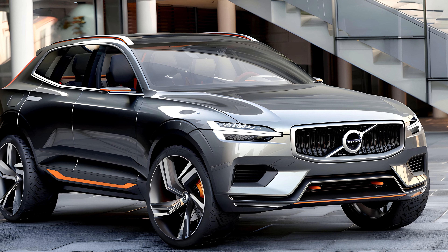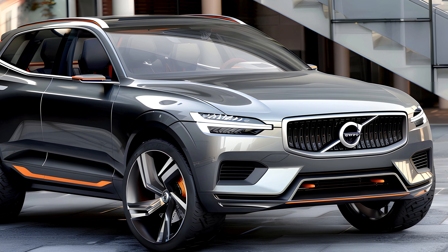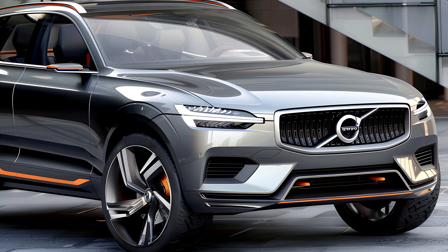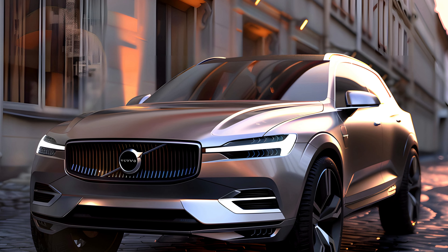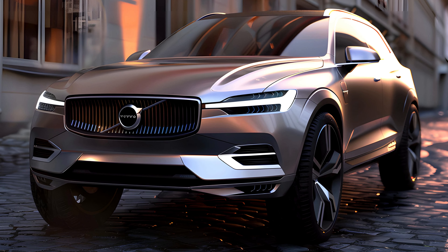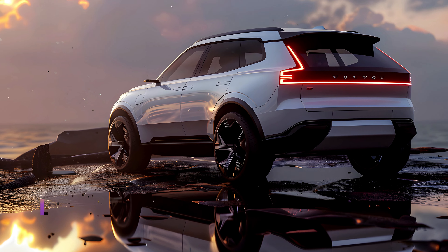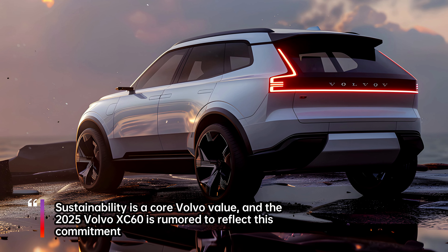Leaked images suggest a bolder and more imposing exterior design for the 2025 XC60 — think sharper lines, a more sculpted grille, and a sleeker overall silhouette. The iconic Thor's Hammer headlights are rumored to evolve, potentially adopting a sleeker, more integrated design. Rumors also hint at new wheel designs and bolder color options, reflecting a more dynamic and youthful appeal.